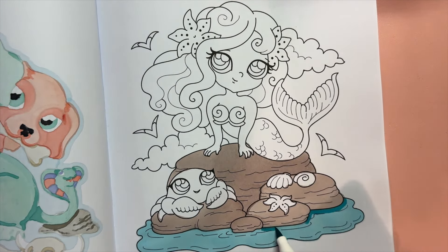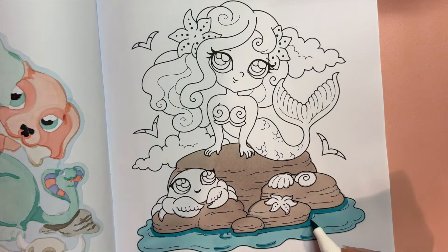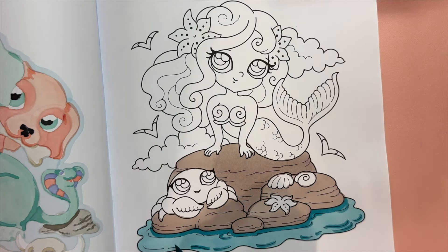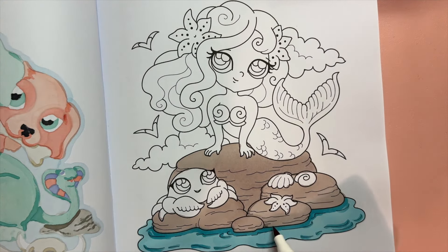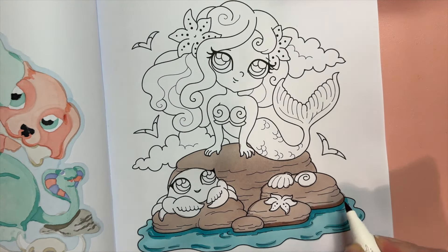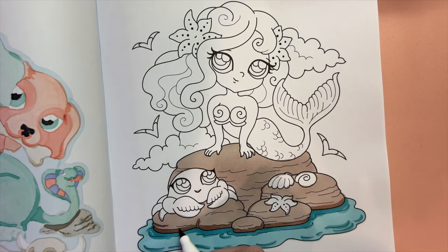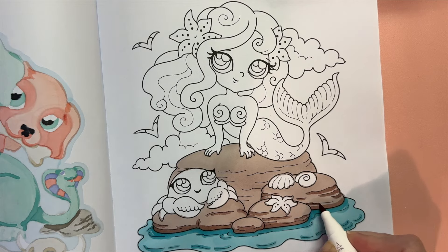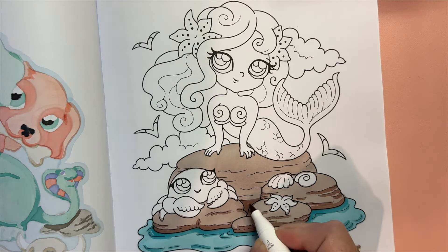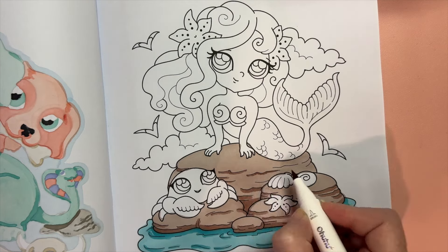The western concept of mermaids as beautiful seductive singers may have been influenced by the sirens of Greek mythology, which were originally half bird-like but came to be pictured as half fish-like in the Christian era. Historical accounts of mermaids, such as those reported by Christopher Columbus during his exploration of the Caribbean, may have been sightings of manatees or similar aquatic mammals. While there is no evidence that mermaids exist outside of folklore, reports of mermaid sightings continue to the present day.